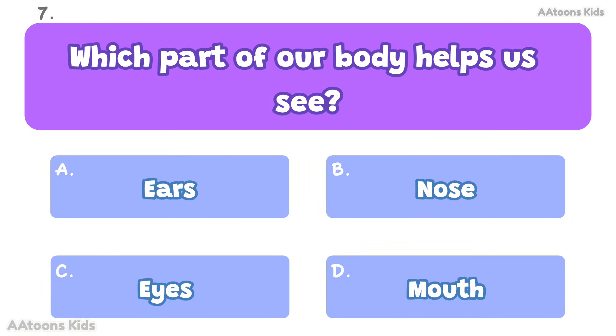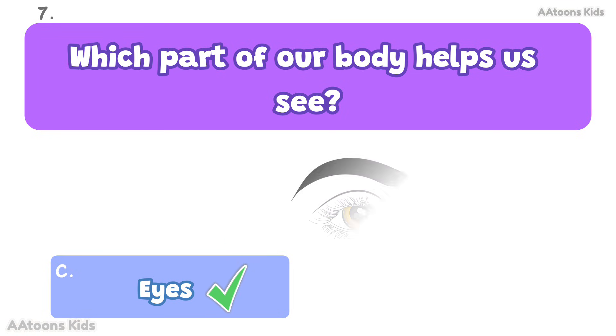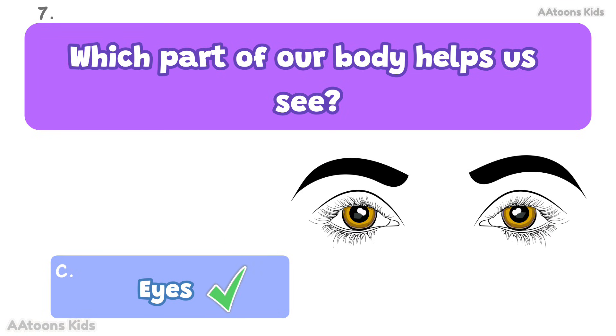Which part of our body helps us see? Eyes. The eyes help us see things around us.